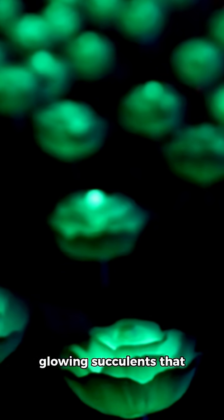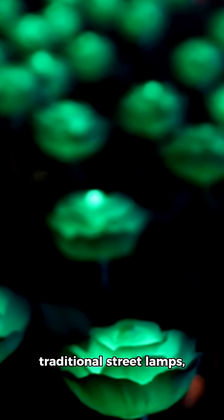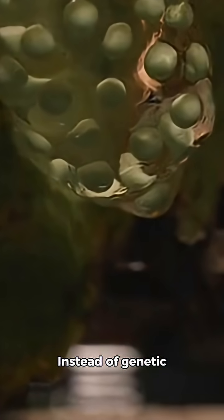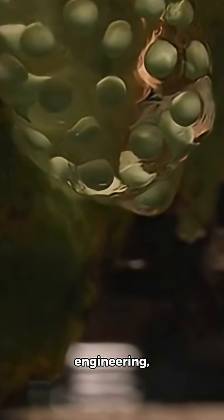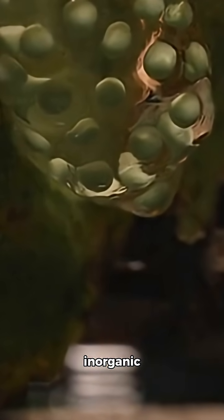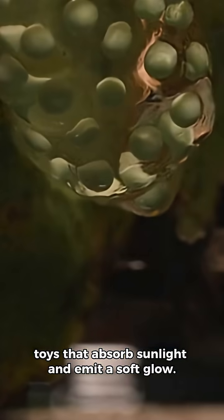Scientists have developed glowing succulents that could one day replace traditional street lamps, offering a sustainable and visually stunning alternative. Instead of genetic engineering, researchers injected succulents with organic phosphor materials used in glow-in-the-dark toys that absorb sunlight and emit a soft glow.